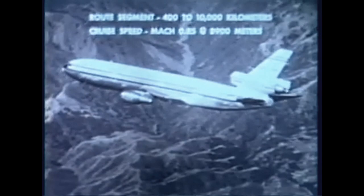The airplane is designed for route segments from 400 kilometers to nearly 10,000 kilometers. Cruising speed is approximately Mach 0.85 at an altitude of 8,900 meters. The Series 30 is powered by CF-6-50 high-bypass fan jet engines built by General Electric. Engine noise and smoke levels are appreciably less than with earlier jet engines.